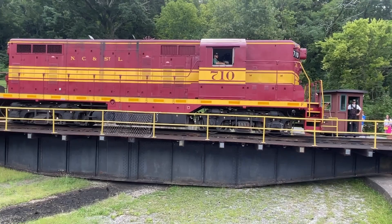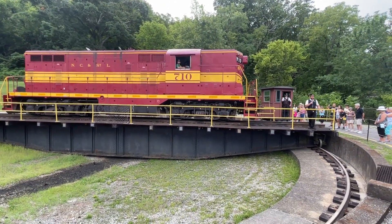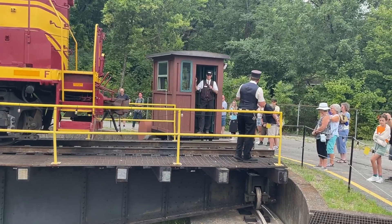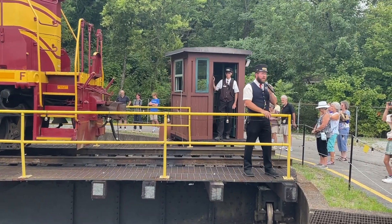This locomotive is what we would call a GP-7 model locomotive — GP meaning general purpose. This was the first mass-produced locomotive designed for different types of railroading, whether it was switching freight and passenger cars, built for passenger service, or like 710, built for freight service.